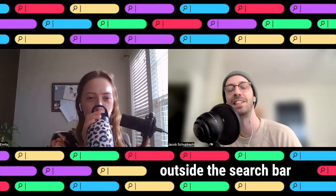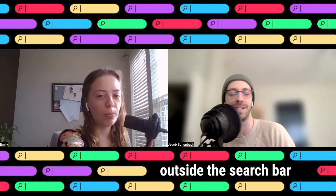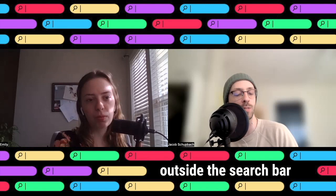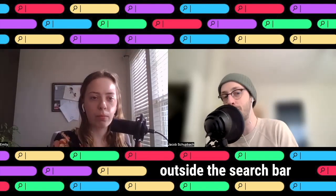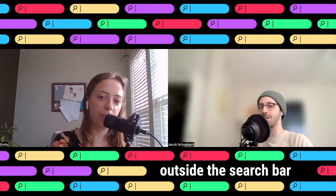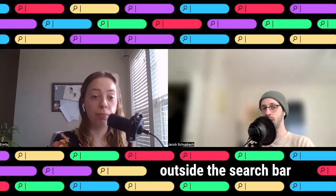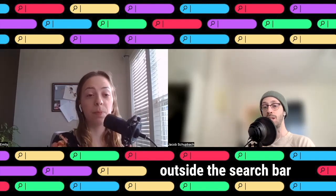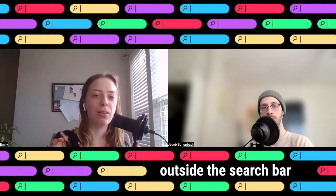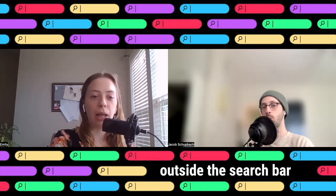That takes us to our first segment, What's Trending, where we discuss the latest Google search trends from the week and give our thoughts, comments, concerns, and opinions. I pulled one trend and one trend only because it's the only trend that matters: this past weekend was the Super Bowl — the Chiefs versus the Eagles — but more importantly, the Super Bowl halftime show.